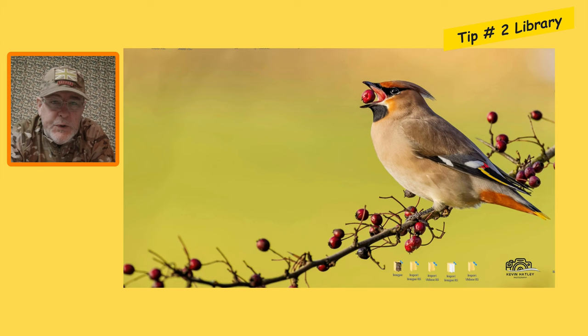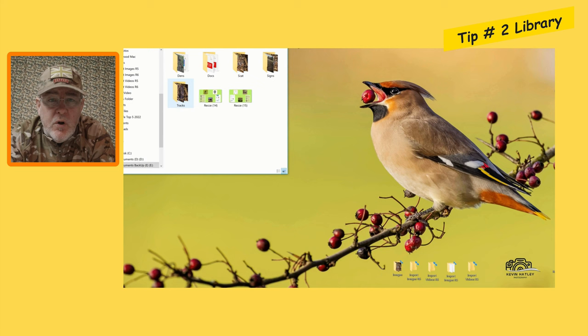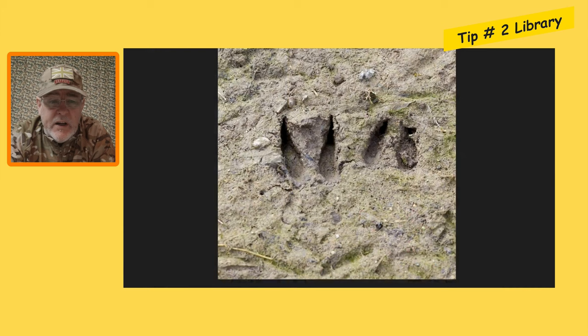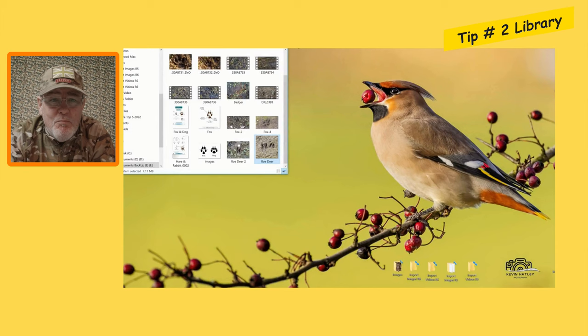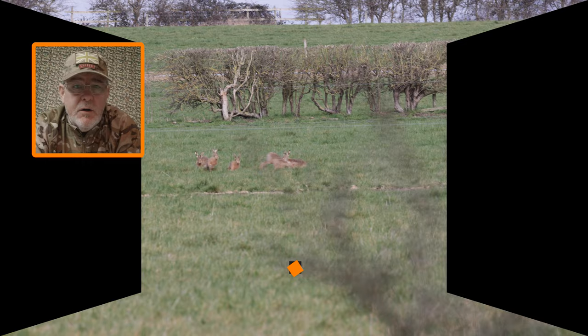Tip number two in tracks and signs is library. I think it's a great idea for you to make up your own little library so that you can keep control and manage all the tracks and signs that you're going to photograph and catalog — that will help you to trail mammals out in the field. Always a great idea also to download stuff onto your phone so it's right at hand when you're out in the field.